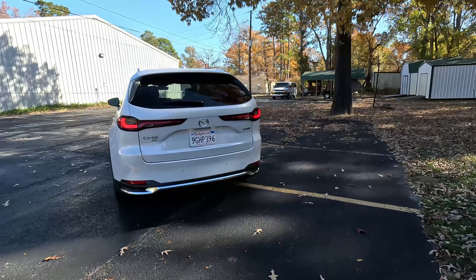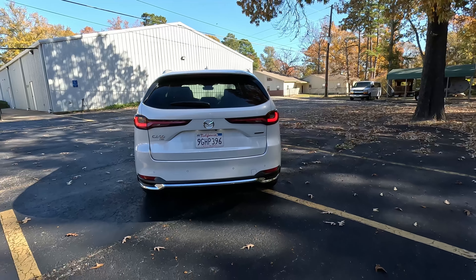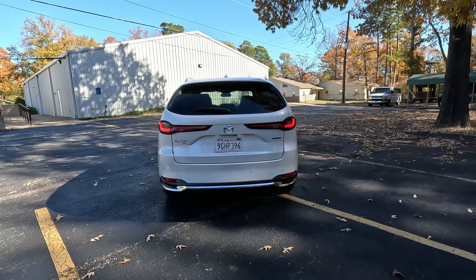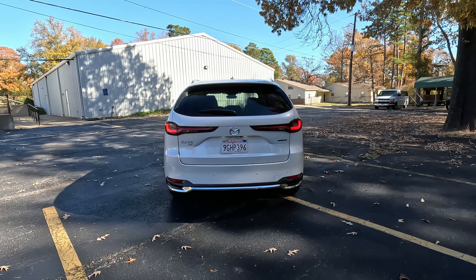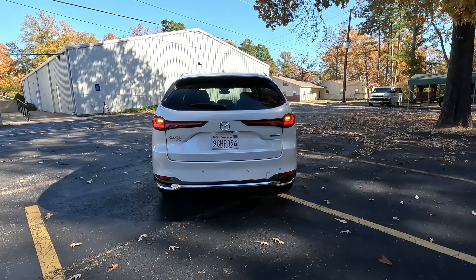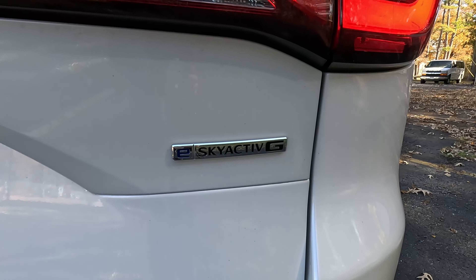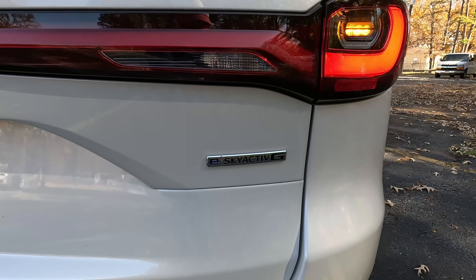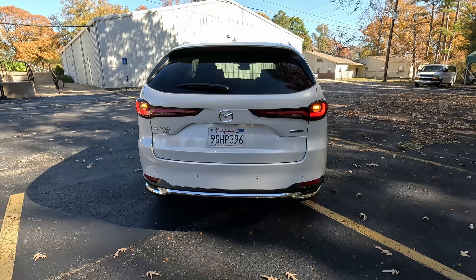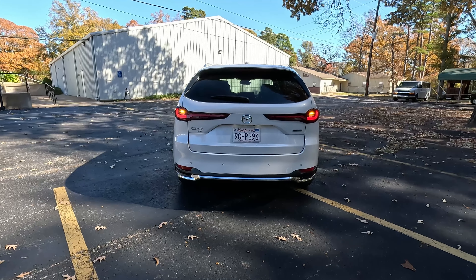Coming around to the back, again very premium evolution of the Mazda style and design, and it does look a little hunchback-ish from a direct rear view, but we have LED lights and pulsating turn signals — everything you would expect from a premium three-row SUV. All models are all-wheel drive, and all models are hybrid of some sort. We have the mild hybrid here, but they do also offer the plug-in hybrid, which is another first for the brand — we sampled that in San Francisco earlier this year.